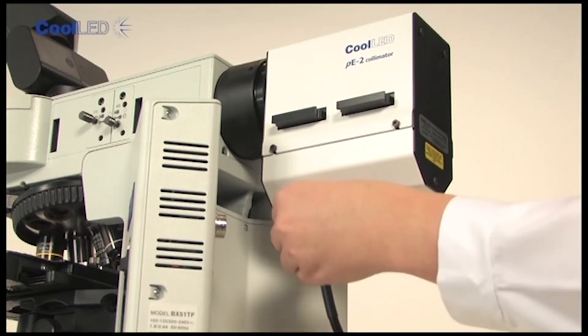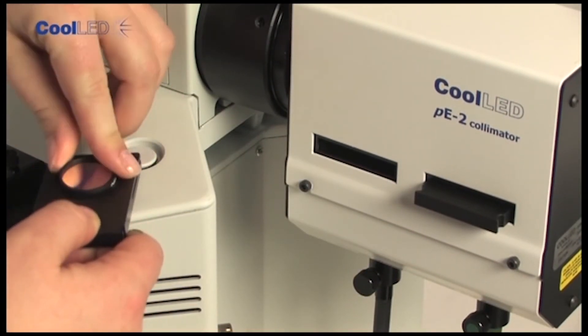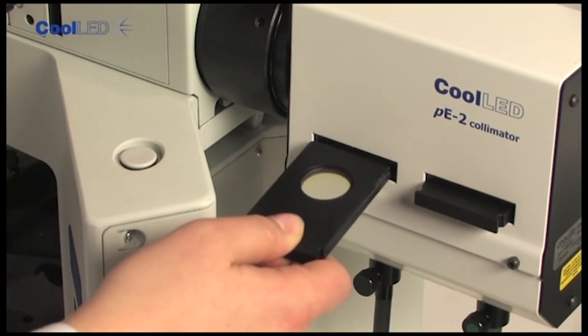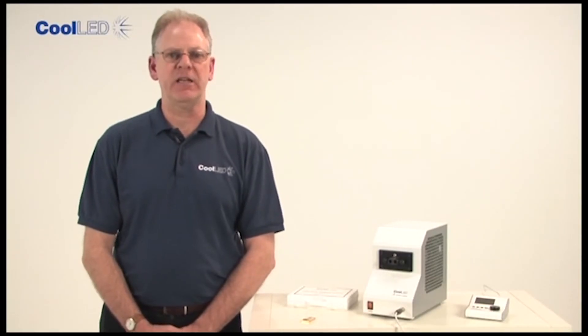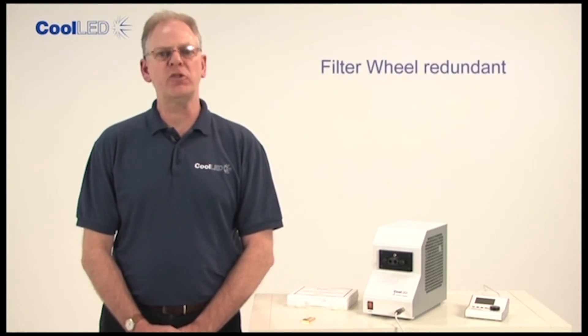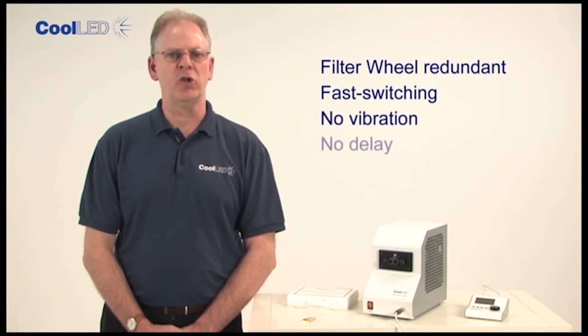An added benefit of delivering light through two separate channels is the ability to place excitation filters in the optical paths of the light source using our PE2 collimator. This is attractive for dual staining applications where an excitation filter wheel is normally used. The filter wheel is now redundant and replaced with fast switching, no vibration, no delay, solid state LED light.